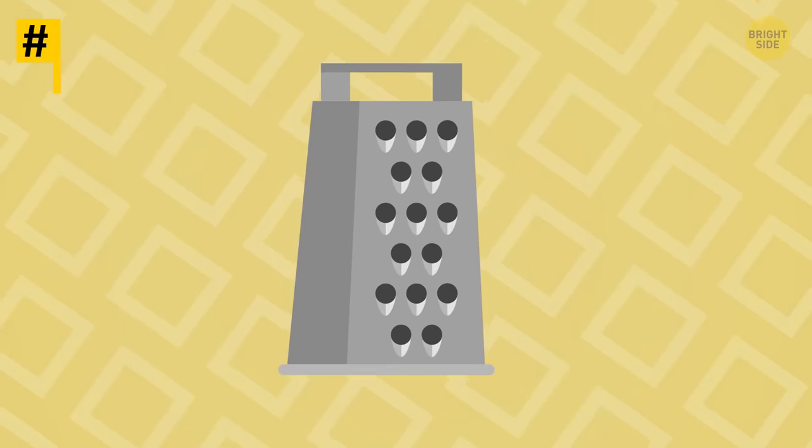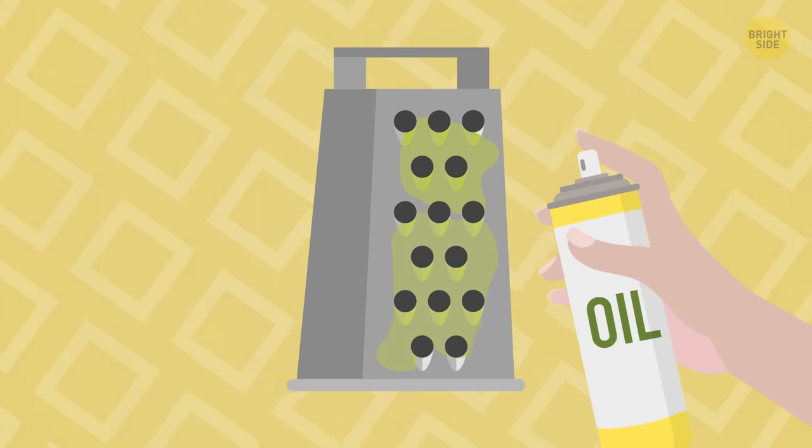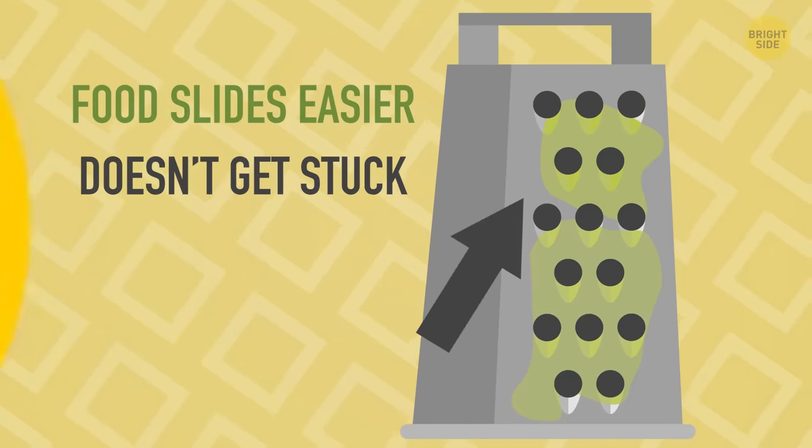Tip 5: If you need to grate something, spray some oil on the grater. That's the best way to make the food slide easier so it doesn't get stuck in those tiny holes.